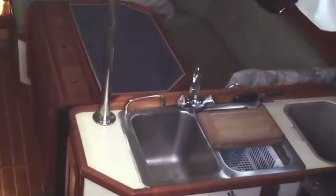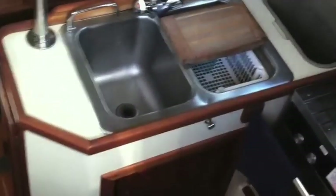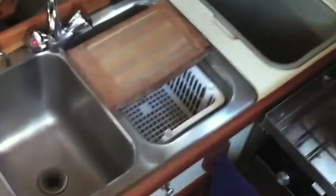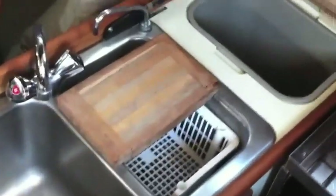Coming down below the vessel we have the galley off to the starboard side. We have a double stainless steel sink with top loading trash can. We also have a two burner stove and oven, and then a very large refrigerator with two doors to accommodate that. You can see just how deep this refrigerator is. Lots of cabinet space found throughout the galley as well.